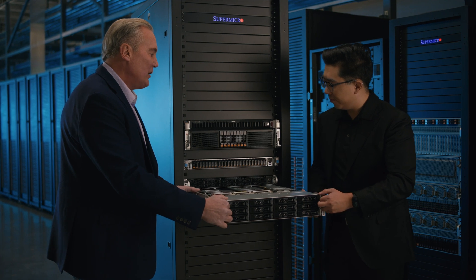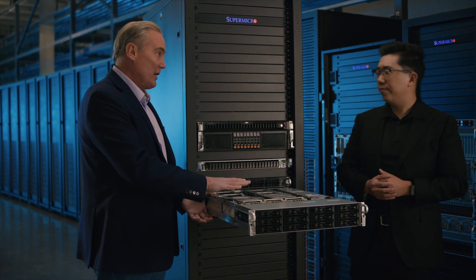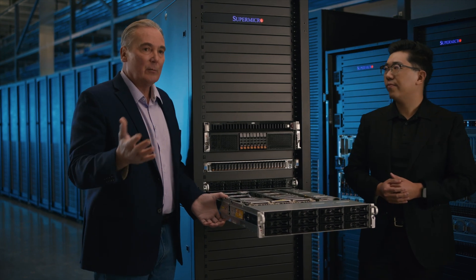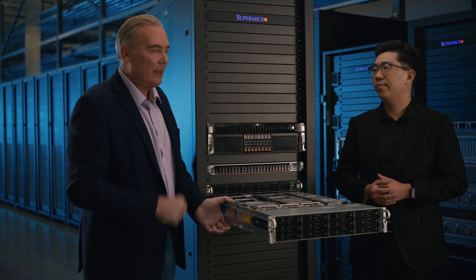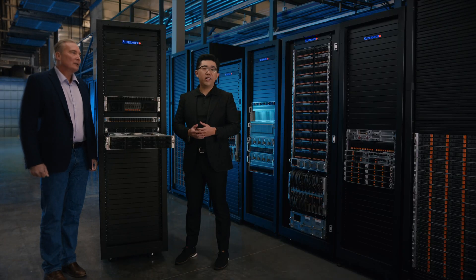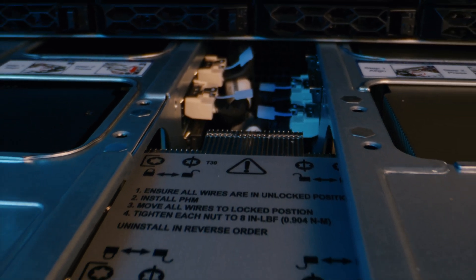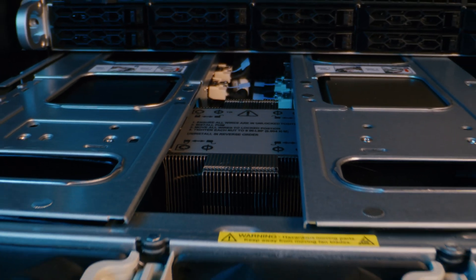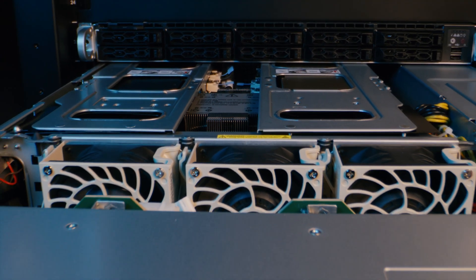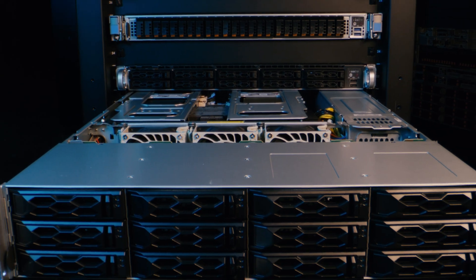This is a static unit, and normally we would have the cover on, but we've removed that so you can see some of the details. Give us a little bit of information on how we're differentiated in serving that cloud system market. We understand that our cloud and data center customers are looking for the best performance while minimizing the server SKUs they'll have to maintain. That's why our X13 single-socket Cloud DC servers support 350-watt CPU TDP and great flexibilities with distinct configurations.